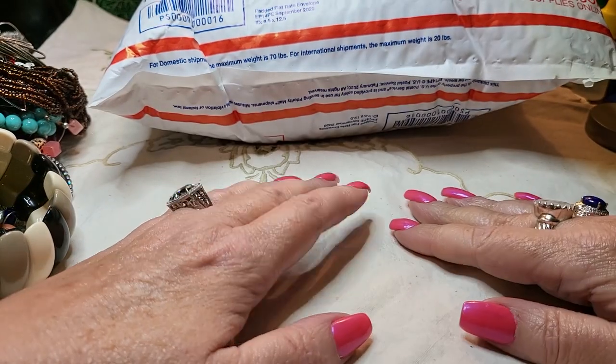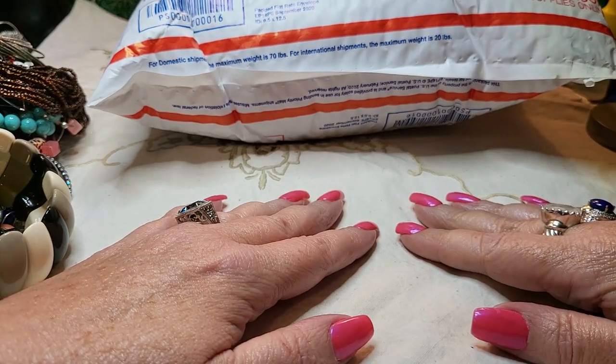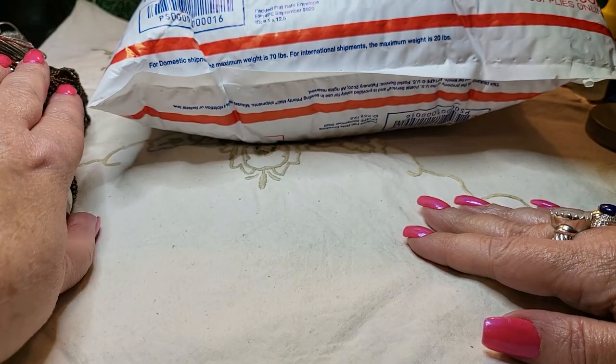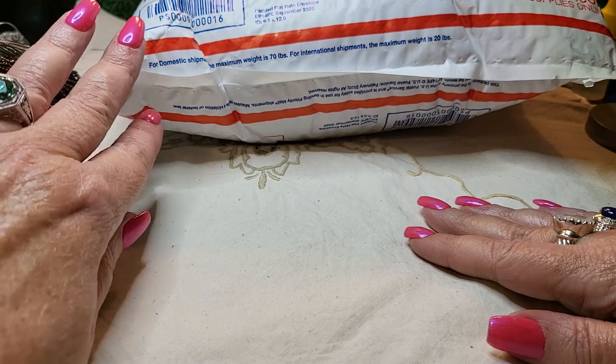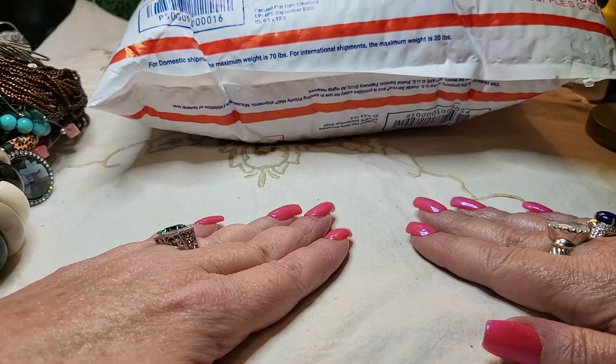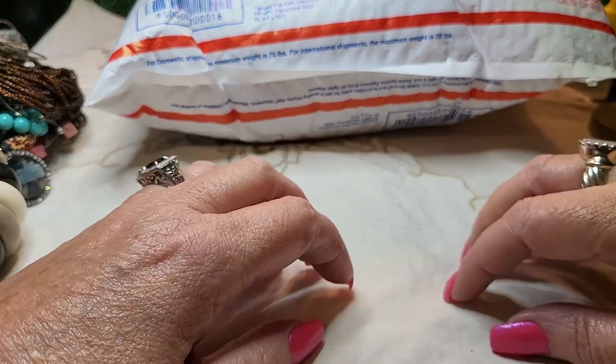Hi everyone, it's Tammy with Wings of Love Treasures, back with another video. Today we're going to be doing a North Carolina box — I'm very excited — and we're going to be doing the giveaway, so don't forget to leave a comment on this video.